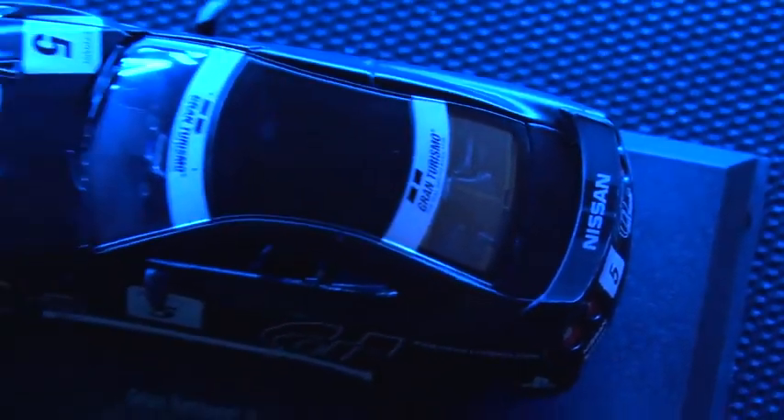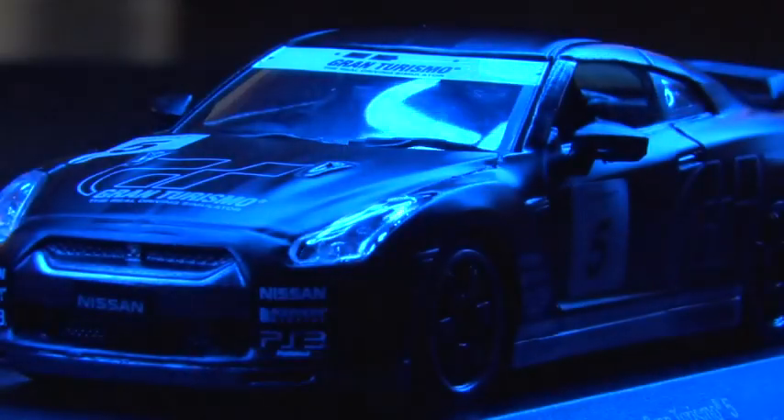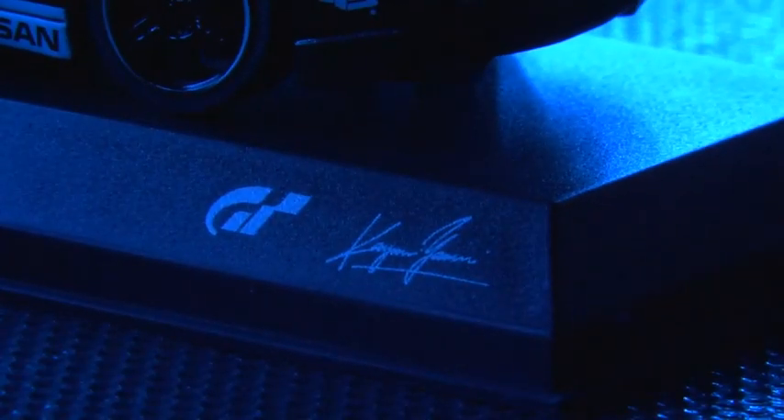So here's the collectible in the collector's edition — a special edition model of the GTR Spec-V, created by collectible car maker Kyosho.